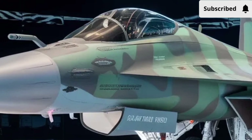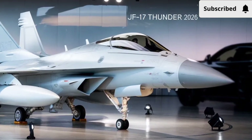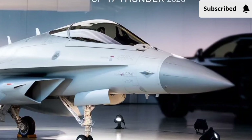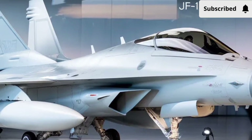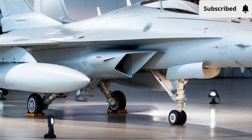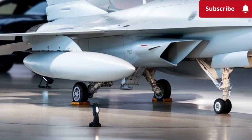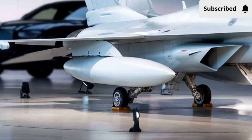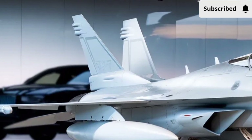This improved thrust-to-weight ratio means pilots get quicker responses when maneuvering, especially in dogfight conditions where every split second counts. Even though the JF-17 has always been appreciated for its cost-effective combat ability, the 2026 upgrade pushes it closer to the performance bracket of much more expensive fighters. The improved engine also contributes to better fuel efficiency, allowing for longer patrol times and extended mission ranges — something extremely valuable for modern air operations.